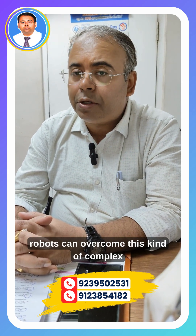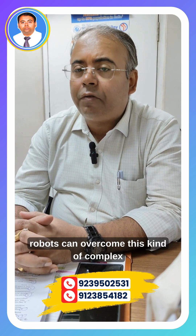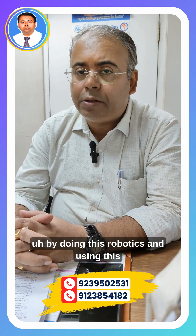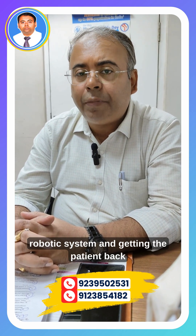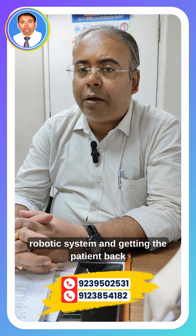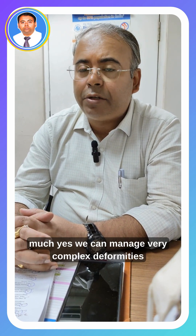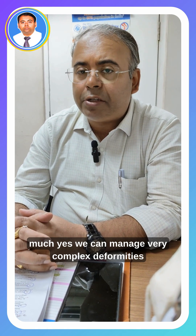The robots can overcome these kinds of complex deformities, and we can very easily achieve excellent outcomes using this robotic system, getting the patient back on his or her feet. So yes, we can very much manage complex deformities of the knee joint using the robotic system.